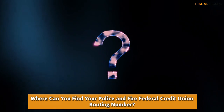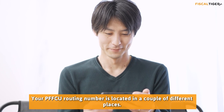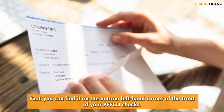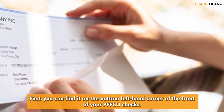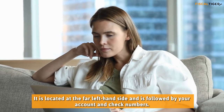Where can you find your Police and Fire Federal Credit Union routing number? Your routing number is located in a couple of different places. First, you can find it on the bottom left-hand corner of the front of your checks. It is located at the far left-hand side and is followed by your account and check numbers.